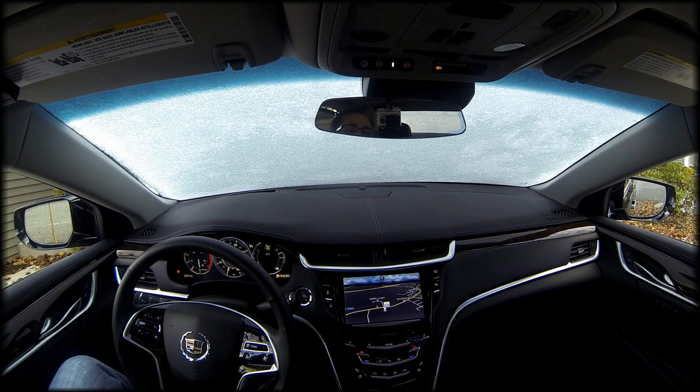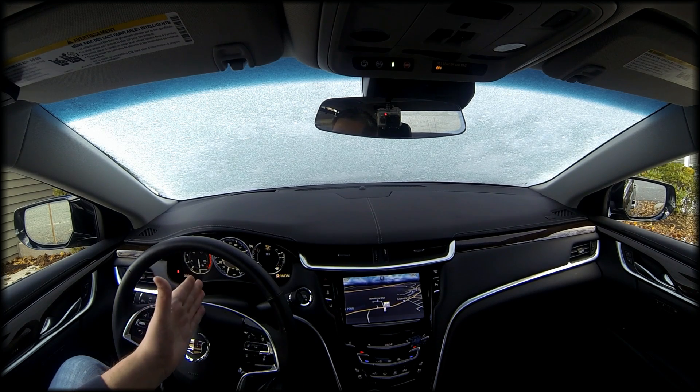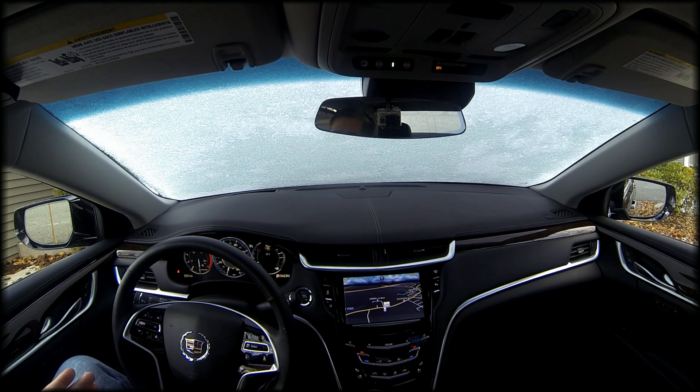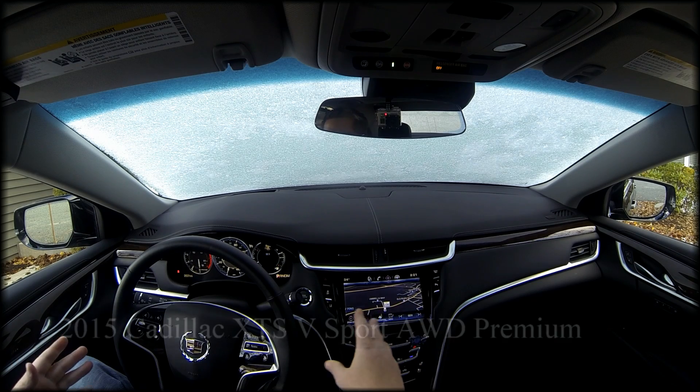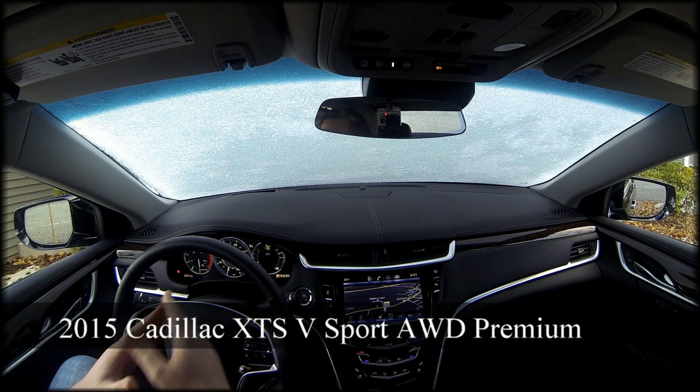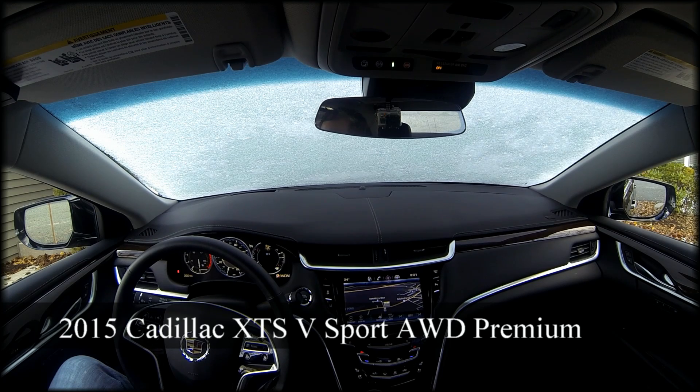You'll notice the dashboard has a nice LED display which you can change to your liking. In the middle on the speedometer, centered in that area, is a map. Taking focus off the steering wheel to go to the CUE system is not ideal, so they've put a lot of the features right in front of you so you don't need to take your eyes off the wheel.